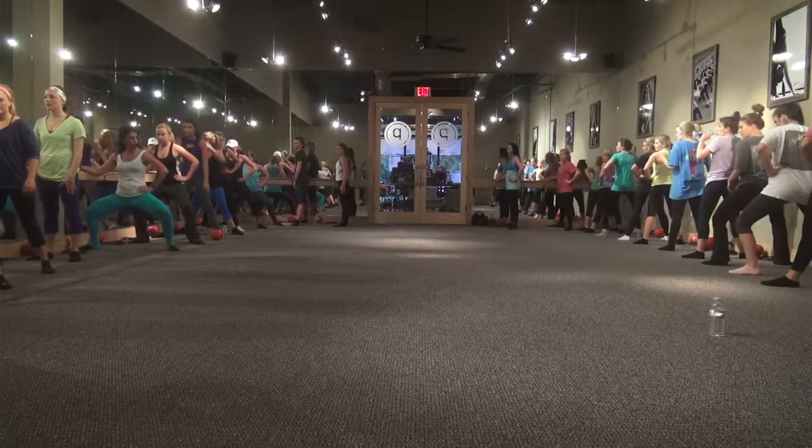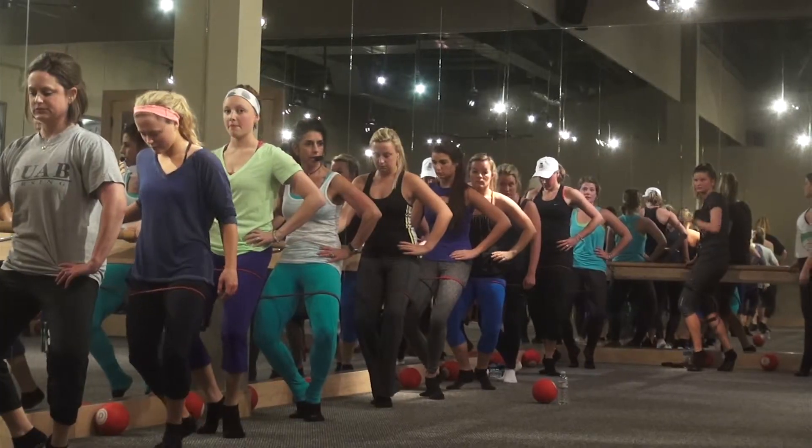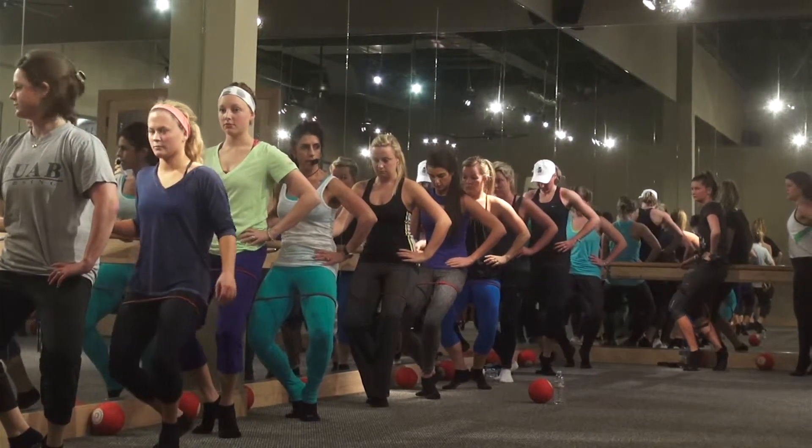Imagine having a fit body without ever touching any gym equipment. Sound too good to be true? Well, people who use the bar technique say it's not.